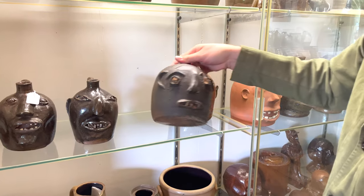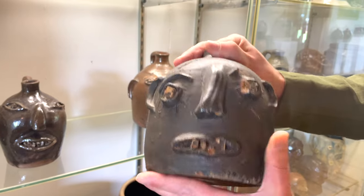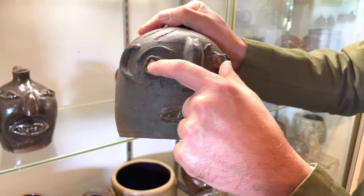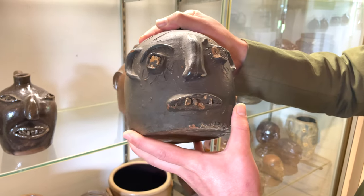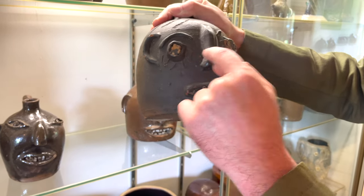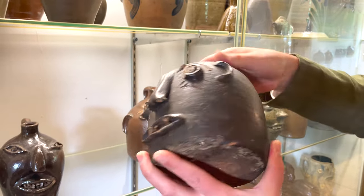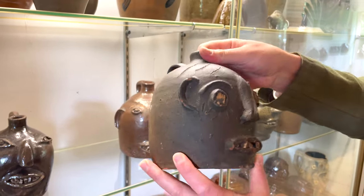One piece that could be a very early Cheever Metters — we have it cataloged as Casey Metters, which is also a strong possibility. This brown-glazed face jug has large pieces of quartz in the eyes, a classic Cheever Metters treatment. It appears to have deliberately offset eyes and crudely incised eyelashes. This is definitely an earlier piece, probably first quarter of the 20th century, before these things really started kicking into mass production.